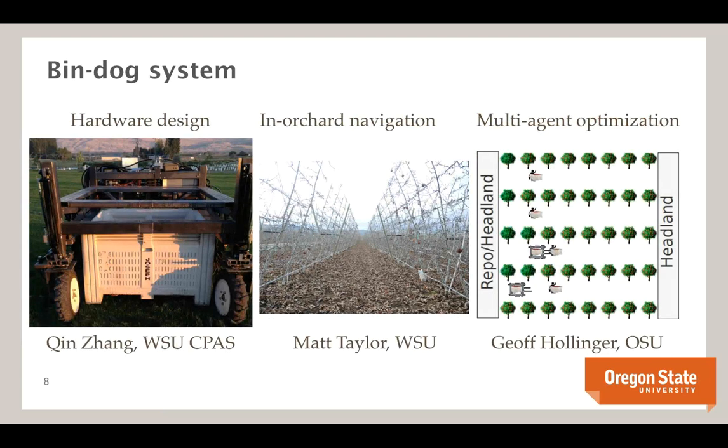For the rest of the talk, I'll go through three components of the system. Hardware design and system design is led by Chin at WSU CPAS. In-orchard navigation is led by Matt Taylor at Washington State main campus. Multi-agent optimization is what my group focuses on. This is a highly collaborative project with crossover between these areas.